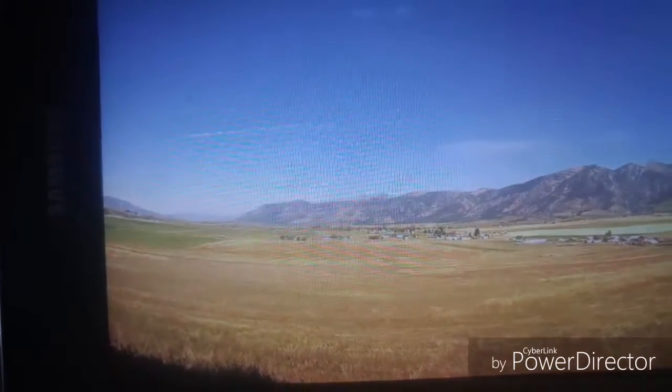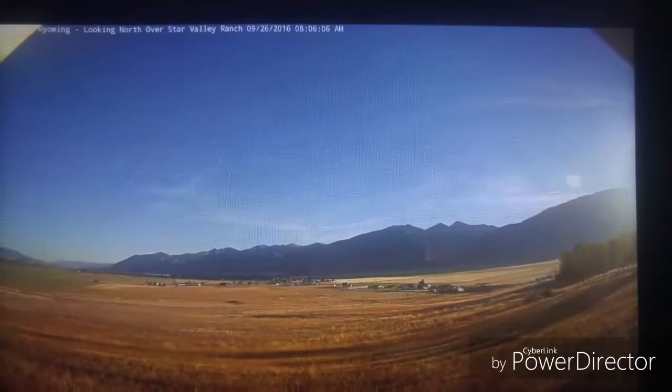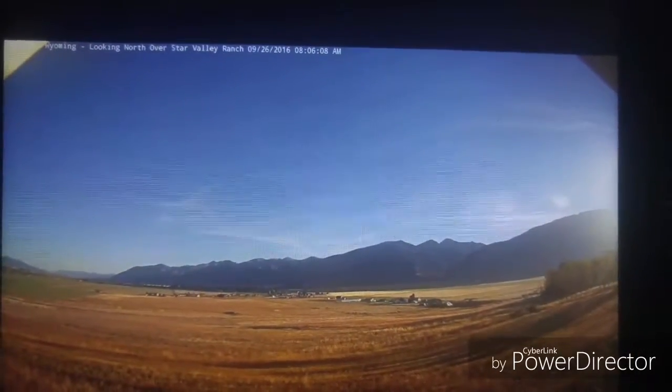Hey, so I managed to capture a video of the object behind the Sun. Remember, you can only see what you already know, so open up your mind.